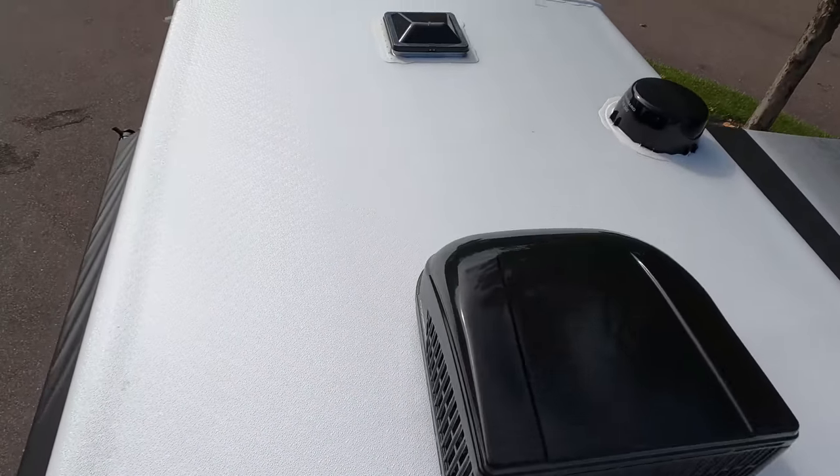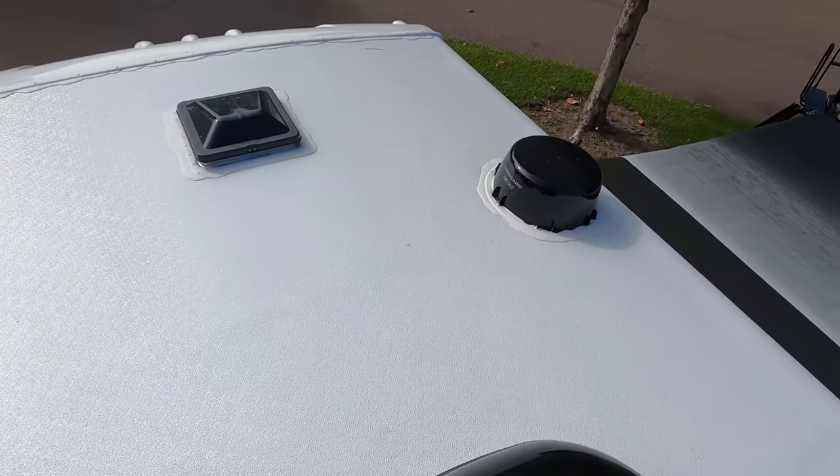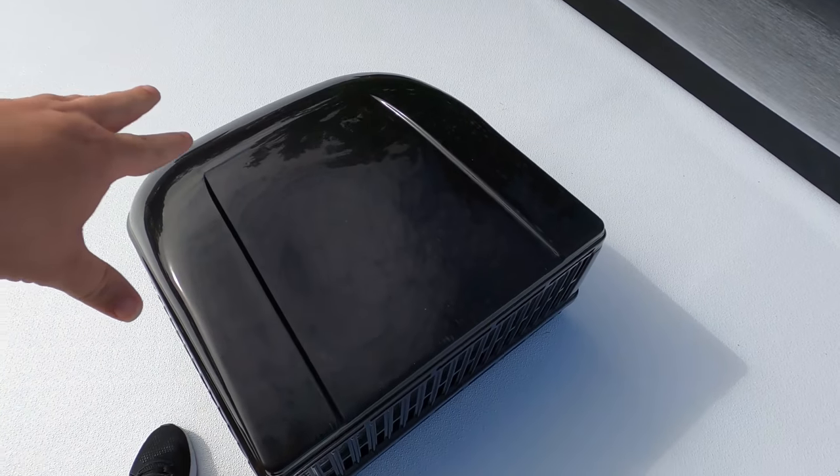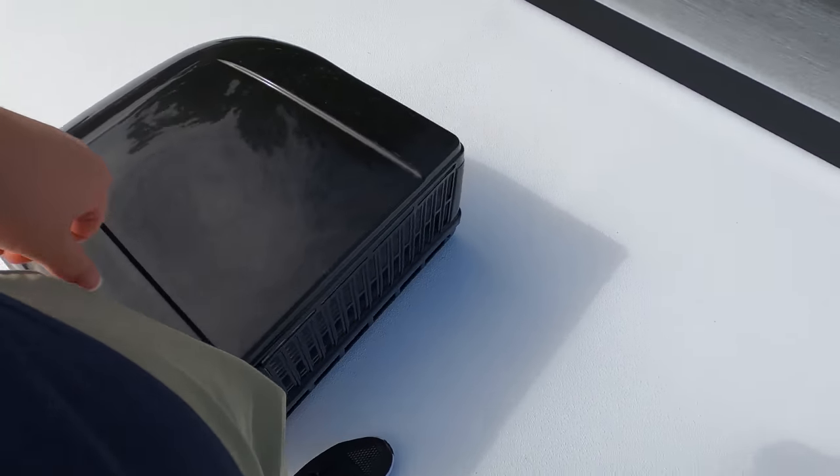Up here on the roof, you can see this is a nice one-piece fiberglass roof. Right here you have your Winegard digital antenna, and you have some fans up here as well. You also have one big 15,000 BTU air conditioning unit.